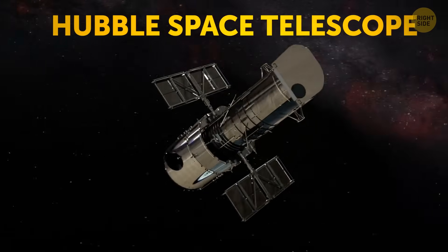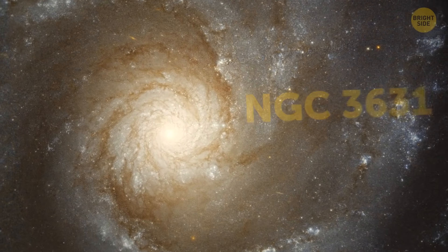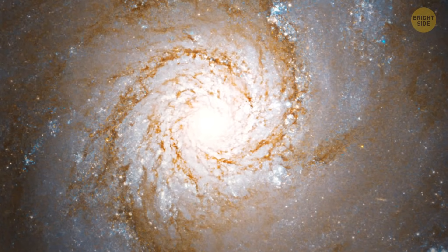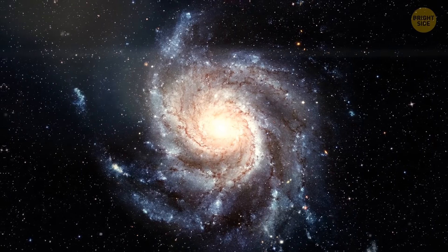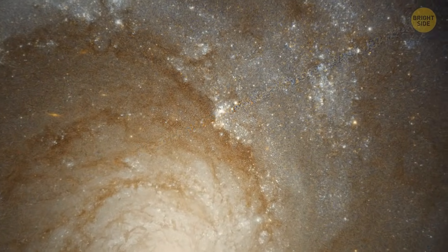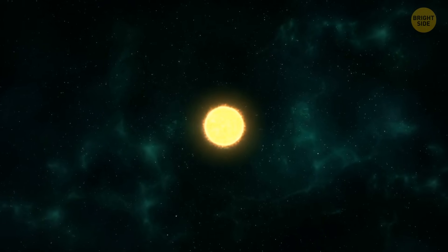The Hubble Space Telescope captured some awesome things in 2022 as well — for example, a stunning grand design spiral galaxy about 53 million light years away from us. It's a type of spiral galaxy with specific spiral arms. Spiral galaxies are common all across the universe, but you don't often get to see grand design spiral galaxies. The arms of the one NASA captured are filled with bright areas. As material, gas, and dust becomes denser, stars are born out of all that material in the inner part of these spiral arms.